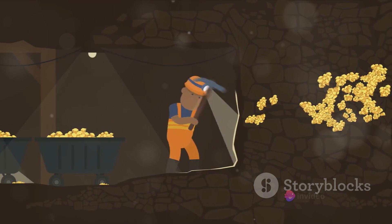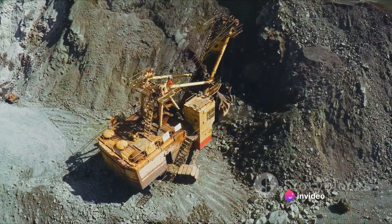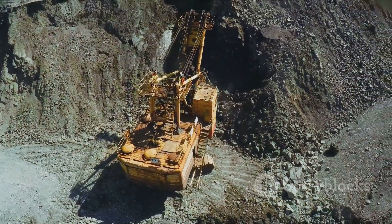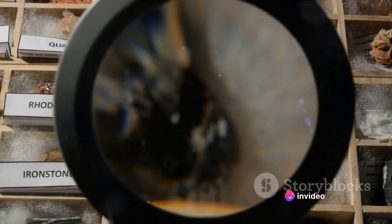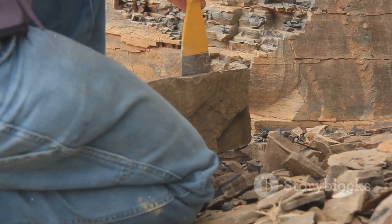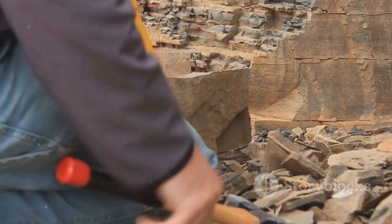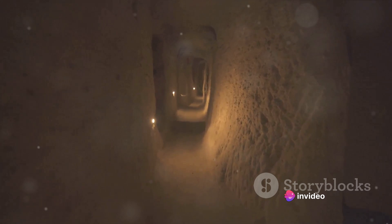Then there's the wealth of minerals and precious metals these voids hold — coal, gold, silver, diamonds. These are just a few examples of the riches that lie beneath our feet. Mining these resources has played a key role in human development and continues to fuel our economies today. Beyond tangible resources, these voids also offer a window into our planet's past. By studying rock formations, fossils, and the distribution of minerals, geologists can piece together the history of the Earth — information that helps us understand everything from climate change to earthquake patterns.